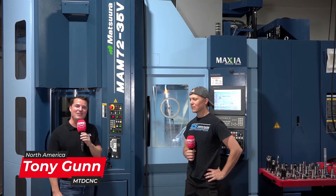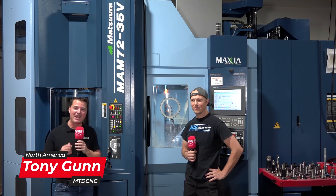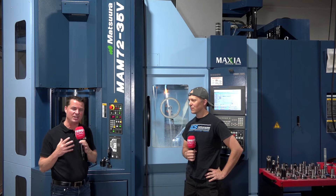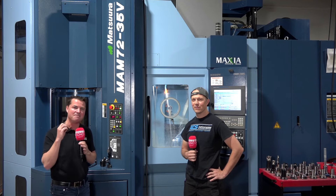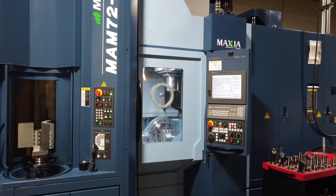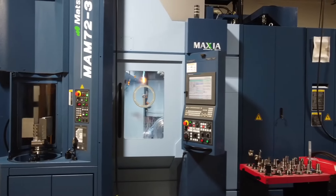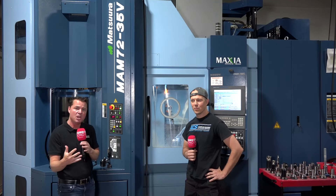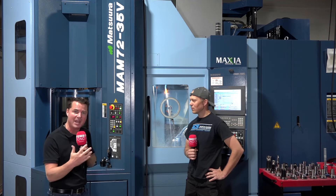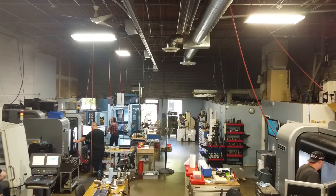Hello my friends and welcome back to another episode of MTD CNC North America. Today I am with my buddy Kyle of KCS Advanced Machining Services. Kyle is one of the younger generation of machinists with a really forward-thinking mindset, who has invested in Matsura and this MAM machine with pallets that allow him to do low batches but also jump into large batch runs when big jobs come.